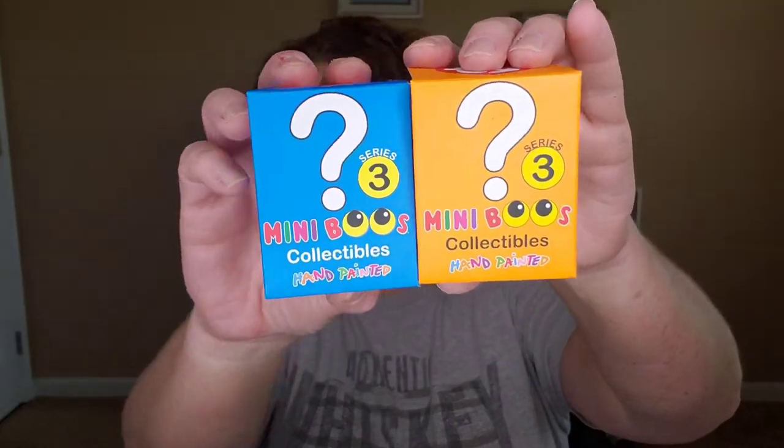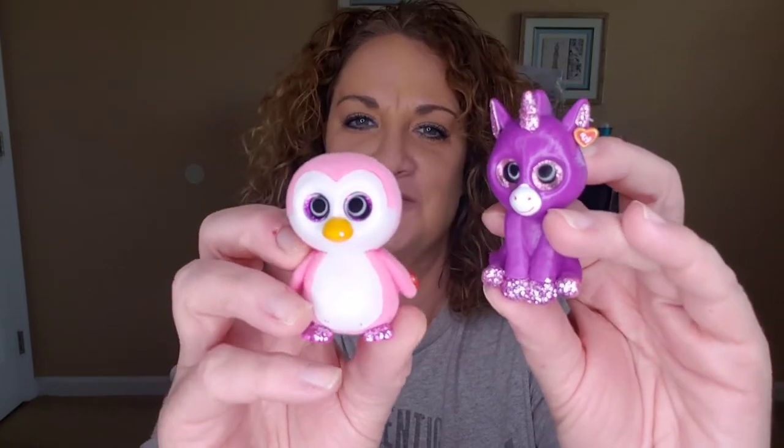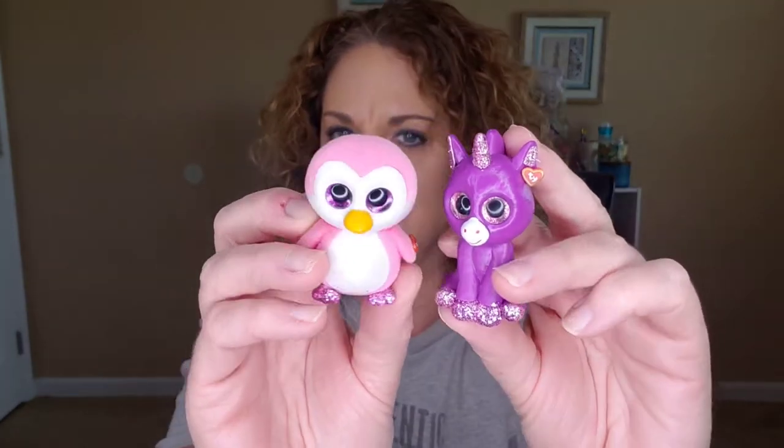They have these little blind boxes from Ty, the mini Boos collectibles. I grabbed an orange box and a blue box, thinking they would hopefully come out to be boy-friendly looking toys. When you open them up they have little bags and you pull your stuff out. He ended up getting the most feminine, girly looking ones possible — a purple unicorn and a little pink fuzzy penguin. They're adorable, but he couldn't get the leopard or the dog or something more boy-friendly. It had to be the most girly ones in the entire series.